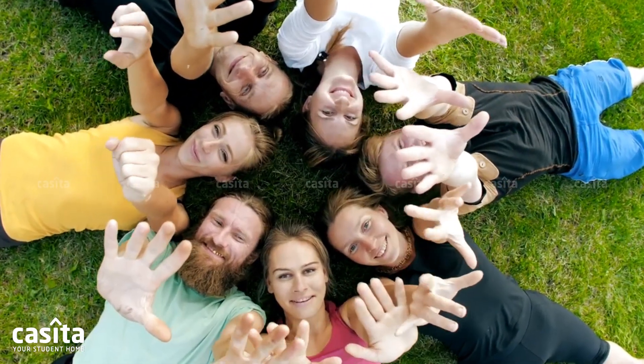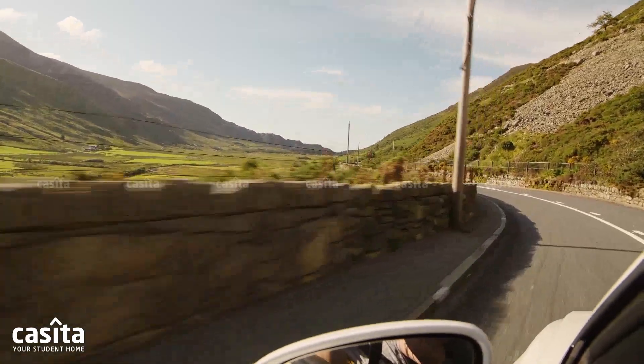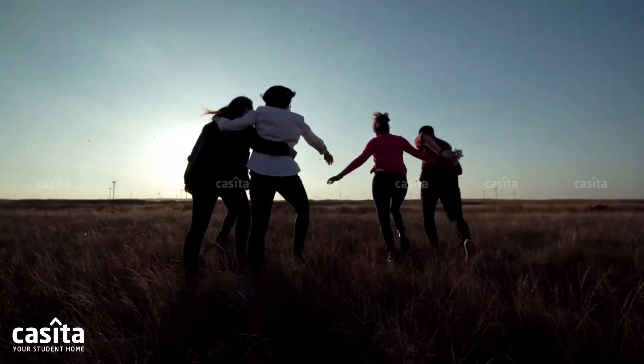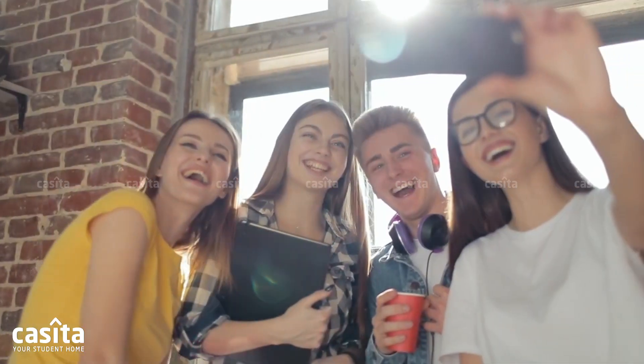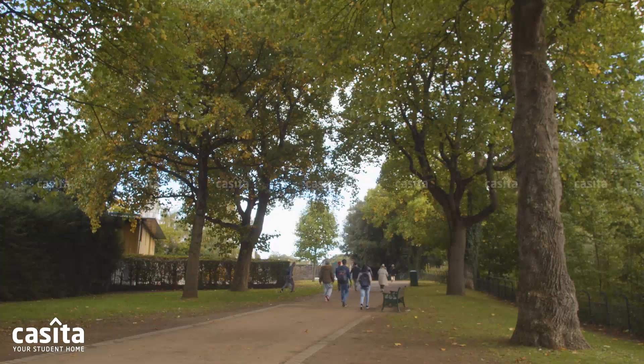Welcome back to the fun virtual tour of Chester. Today, let's take our journey deeper, looking at everything that will make your student life exciting in cobblestone city. Enjoy your student life in Chester with these popular student-friendly places.